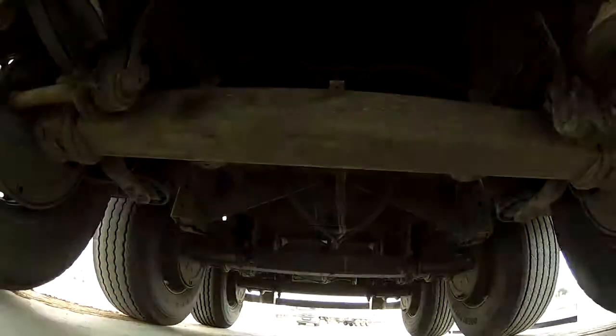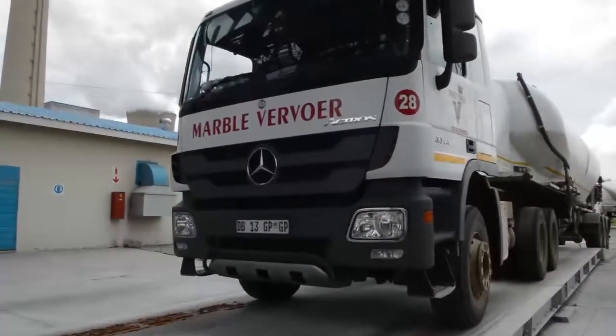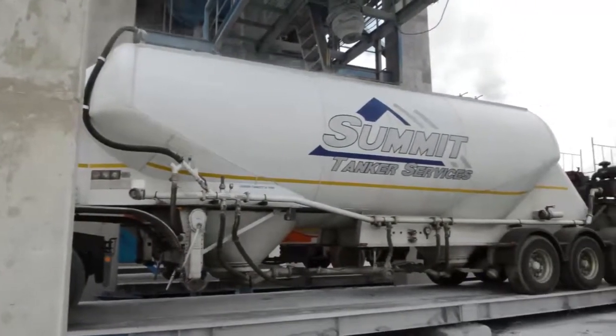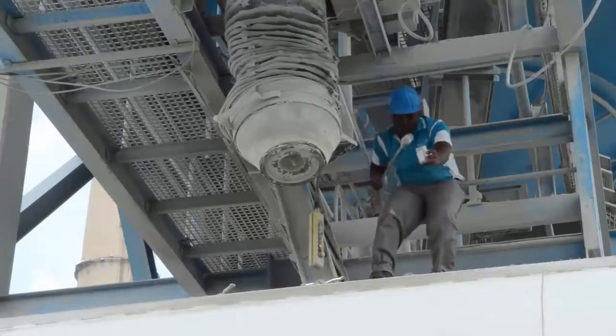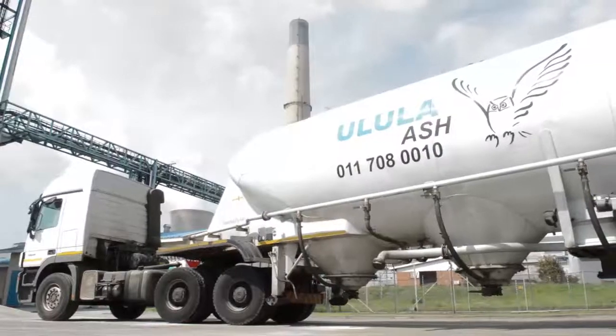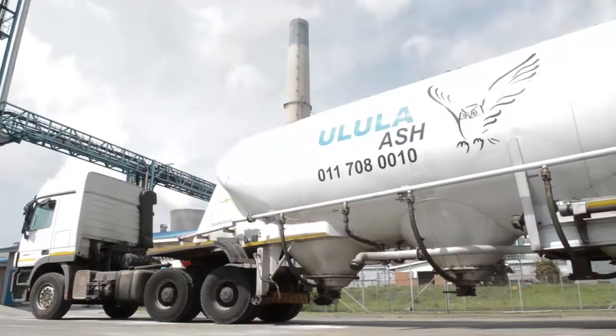Whilst offering delivery to wherever you are, clients can also use their own vehicles to efficiently load and transport Ulula Ash. Each vehicle has a sample retained for 30 days and is tested to ensure it conforms to our specifications, offering you peace of mind.